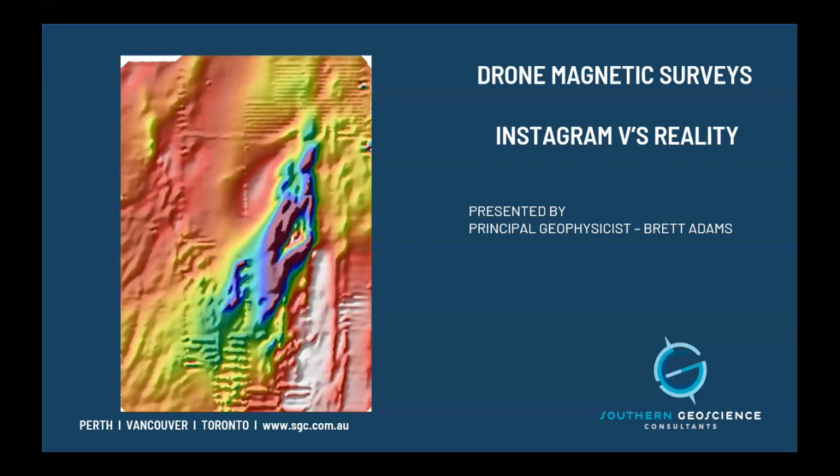Thanks everyone, thanks for coming along. This talk has been inspired by the drone magnetics that we're getting through our front door. Some of it is quite good and some of it is not so good. A lot of the surveys we get have not been planned well, the data hasn't been QA/QC'd, the processing can be poor or non-existent. We wanted to take the opportunity to talk about where drone mag is at, what can be done to improve it, and improve the product that you guys get and pay for.